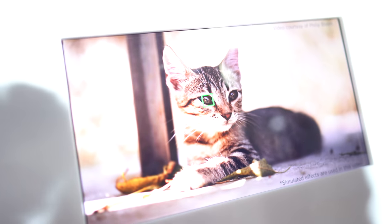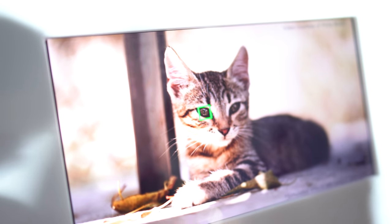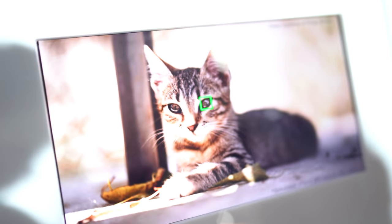Is there a chance to have Eye AF for video? We'll have to see what our engineers say about that — it's currently for photos only. But one thing we are developing, which we've had some demand for, is being able to focus on the eyes of animals. For some wildlife photographers, that might be really useful, and it's something you're likely to see in the future from Sony.